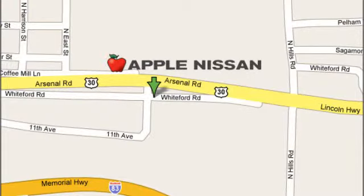Come try this Nissan Juke today — it's anything but ordinary. Apple Nissan offers a great selection, exceptional service and the value you expect. We are conveniently located at 1510 Whiteford Road in York, Pennsylvania.